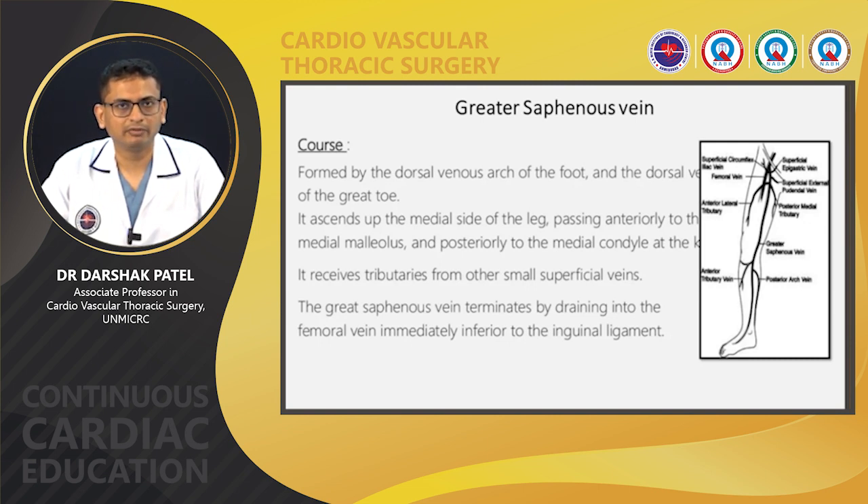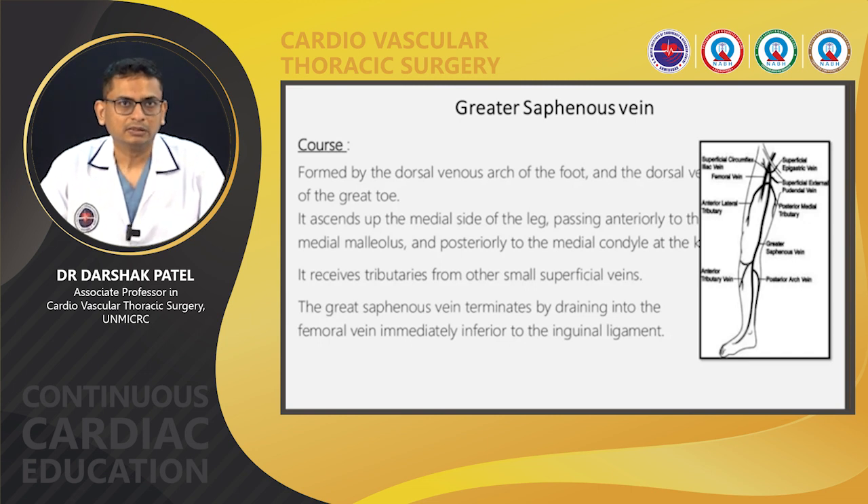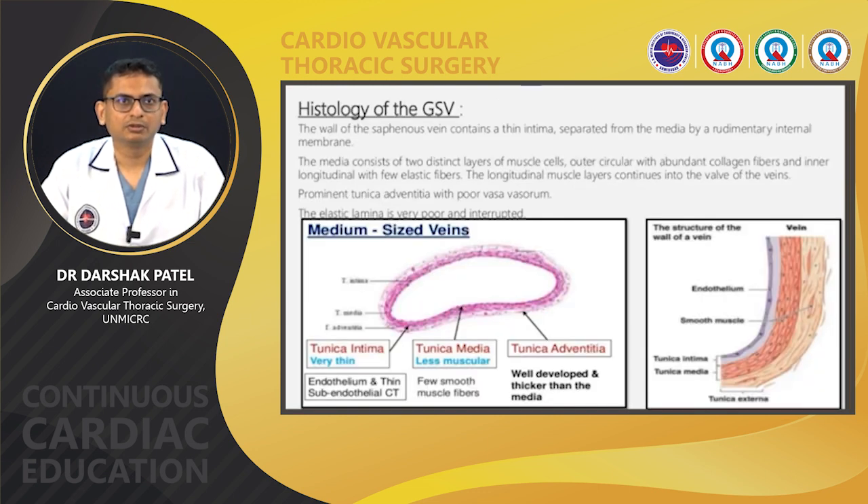The most common venous conduit is the greater saphenous vein — widely used, with adequate diameter and length to graft almost any coronary target. The greater saphenous vein is formed by the dorsal venous arch of the foot and the dorsal vein of the great toe. It ascends along the medial side of the leg, passing anterior to the medial malleolus, and at the knee posterior to the medial condyle, receiving tributaries from other small superficial veins. The greater saphenous vein terminates by draining into the femoral vein immediately inferior to the inguinal ligament.